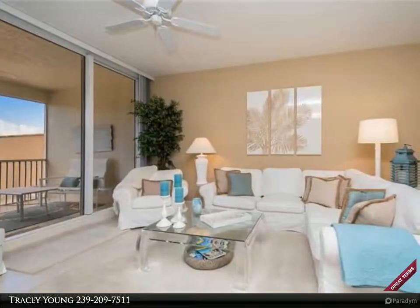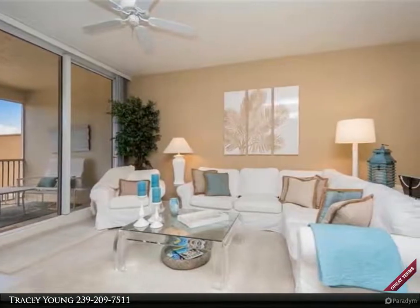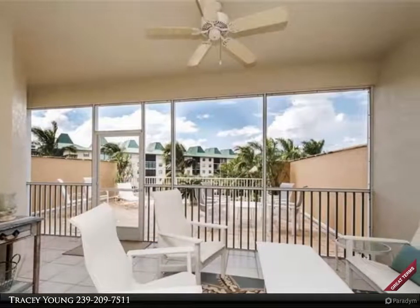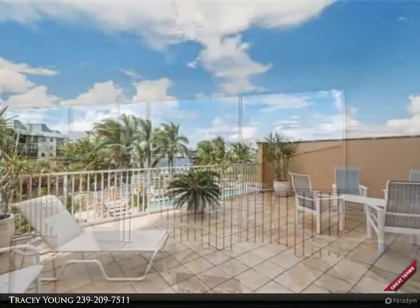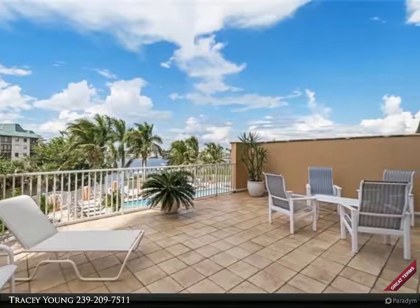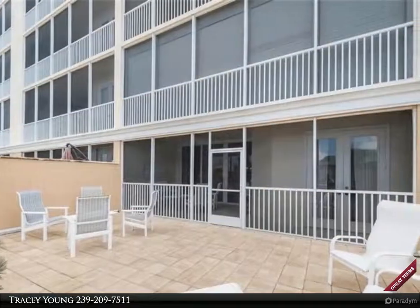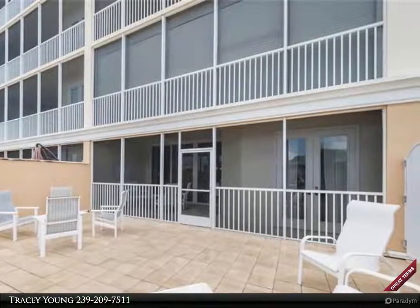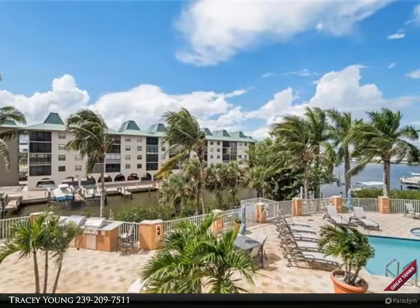For more information, review the details below or contact Tracey Young at 239-209-7511.